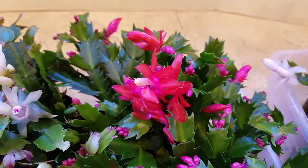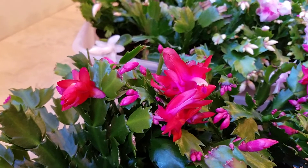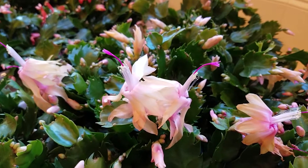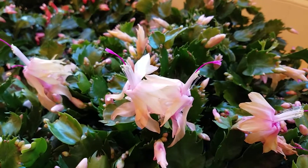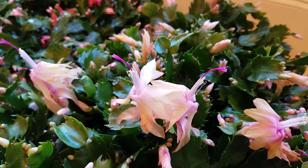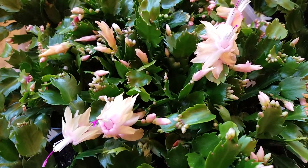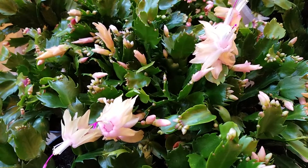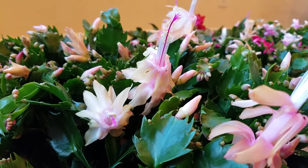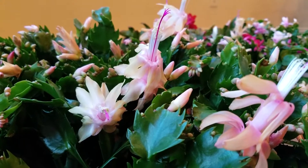Another stunning color of Christmas cactus is this beautiful pure red — it can add a lot of warm atmosphere to the holiday season. Look at here, this is the yellow petal with pink at the center. Some people may call this apricot or peach color; it is such a delicious color. I also see people use this color of Christmas cactus as a gift to give to friends and family.